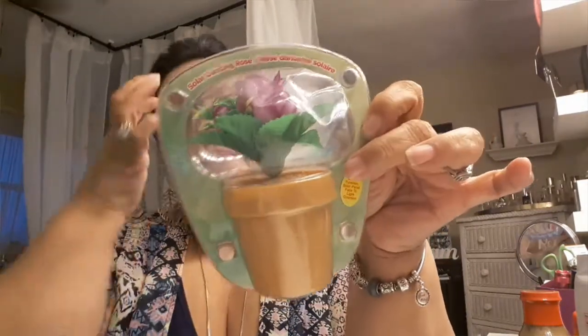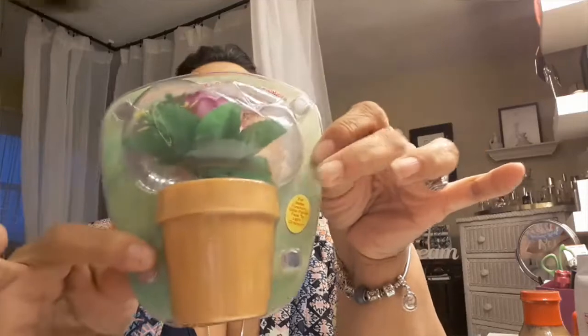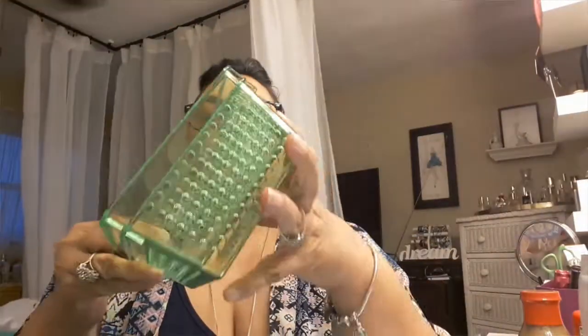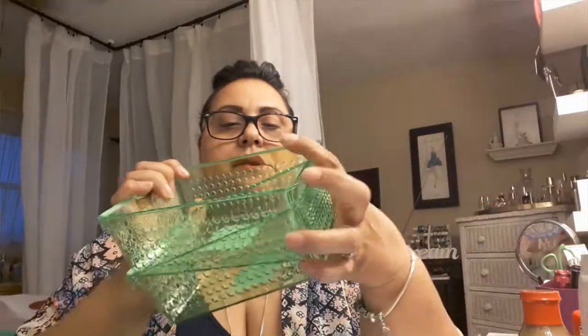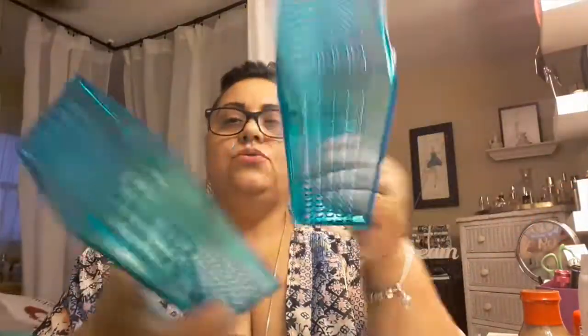Mom's got a little collection going out on the patio so I thought she would like this one. I also picked up some organization items — two green and two blue — for my little rascal card.